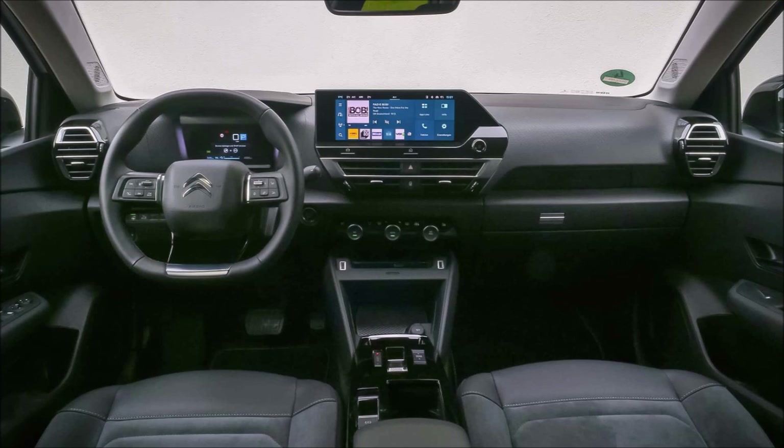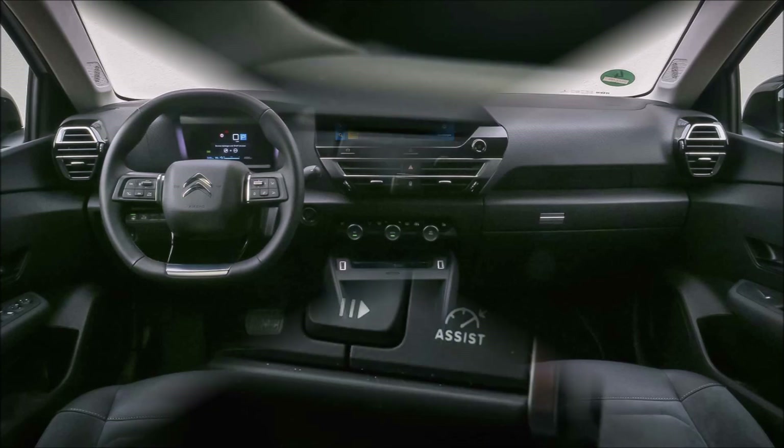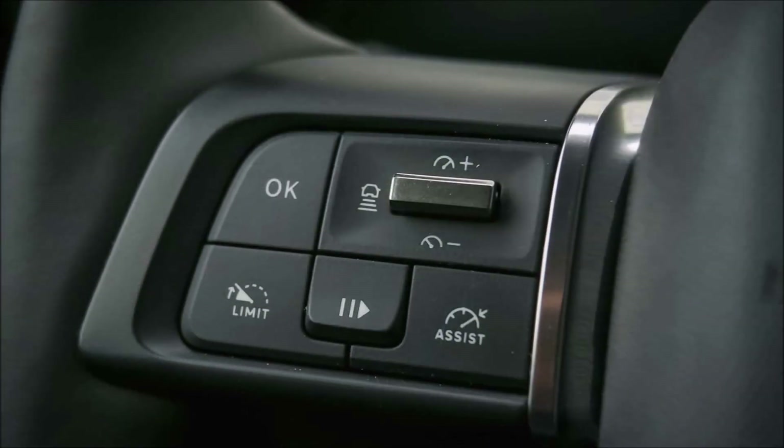The plastic coating, roof rails, and greater ground clearance all emphasize the SUV appearance of the Citroën ë-C4 X.